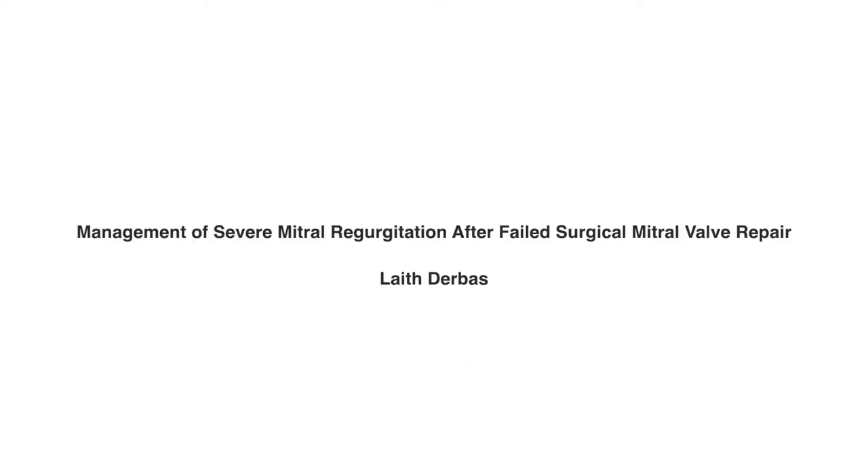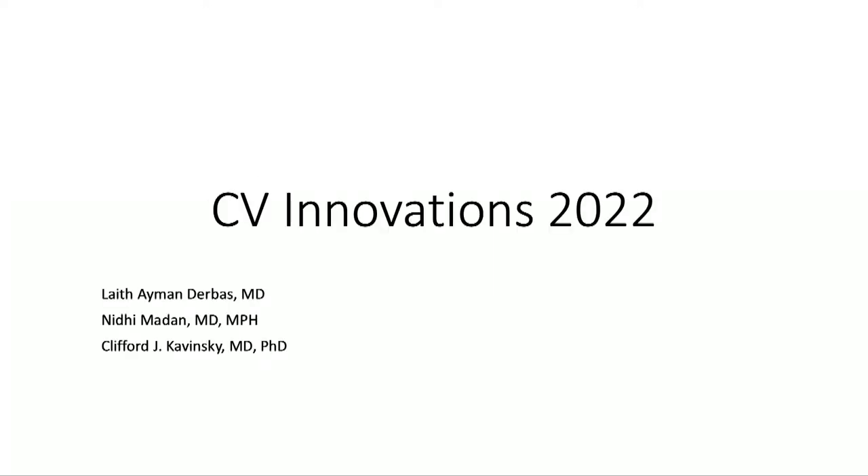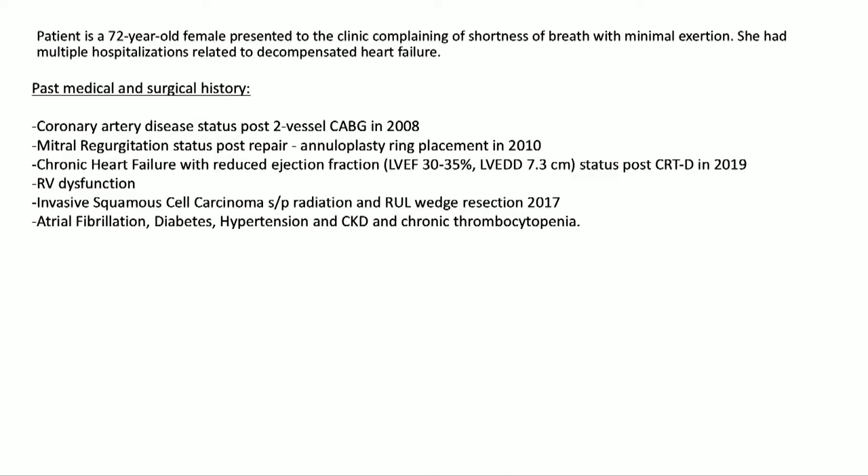Management of severe mitral regurgitation after failed surgical mitral valve repair. Our patient is a 72-year-old female who presented to clinic complaining of shortness of breath with minimal exertion. She had multiple hospitalizations related to decompensated heart failure. She has a history of CAD with CABG in 2008, and another open heart surgery for mitral valve regurgitation with annuloplasty ring placement in 2010. Her EF is 30 to 35%, she has an ICD, RV dysfunction, history of lung cancer status post chest radiation, AFib, diabetes, CKD, and chronic thrombocytopenia.